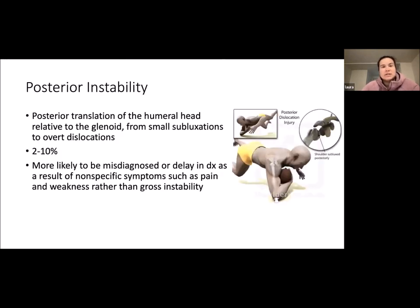Now, posterior instability. Posterior instability is posterior translation of the humeral head relative to the glenoid, ranging from small subluxation to overt dislocation. It is less common than anterior instability — about two to ten percent — and more likely to be misdiagnosed or delayed in diagnosis due to nonspecific symptoms such as pain and weakness rather than gross instability.